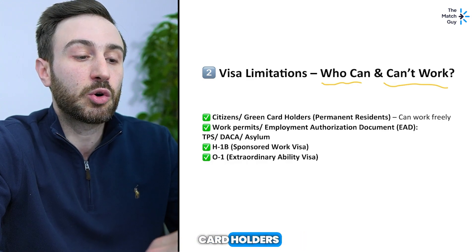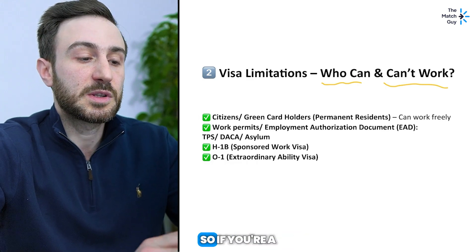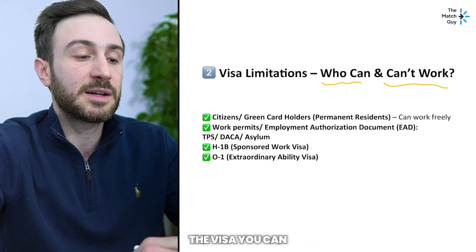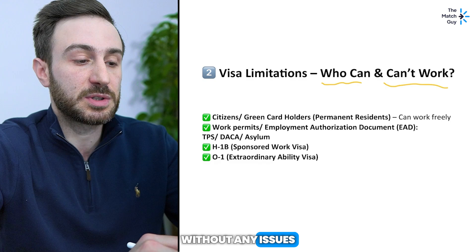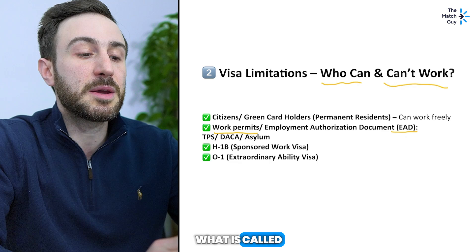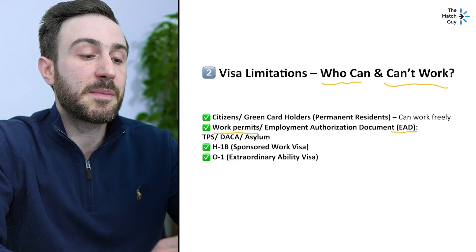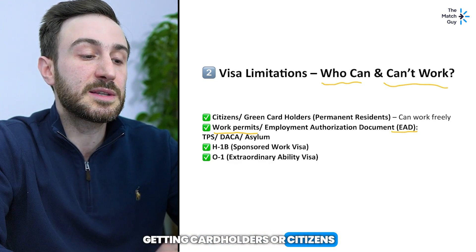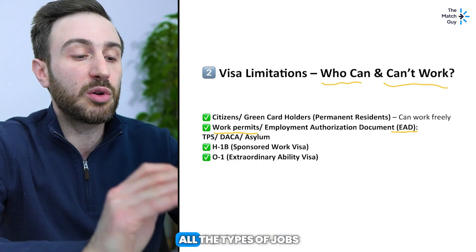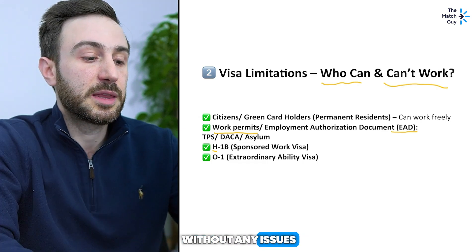There are lawyers specialized in each visa type, so an asylum visa expert may differ from a J1 and H1B expert. The first category is citizens and green card holders — permanent residents — who can work freely in the US without any problem and can do any of the jobs mentioned above. The second category is people with work permits, an EAD, or Employment Authorization Document — those with TPS, DACA, or asylum status. They're allowed to do all the job types mentioned above and can also work freely.